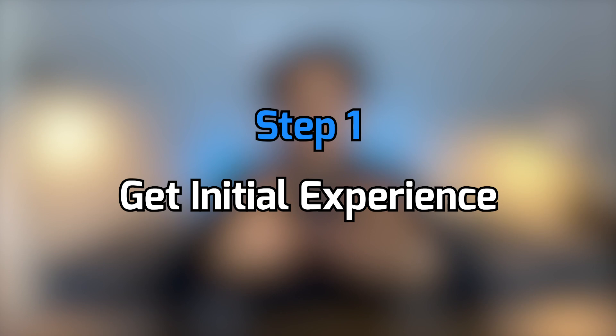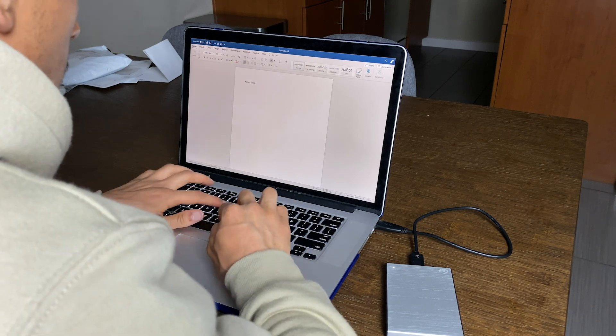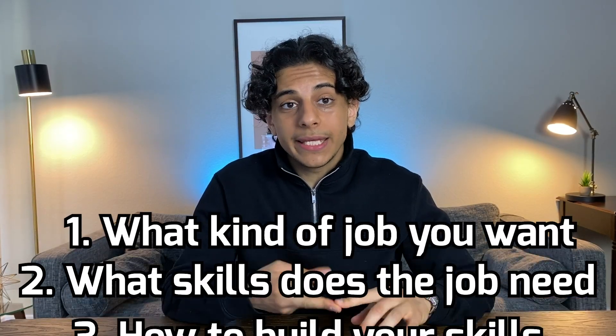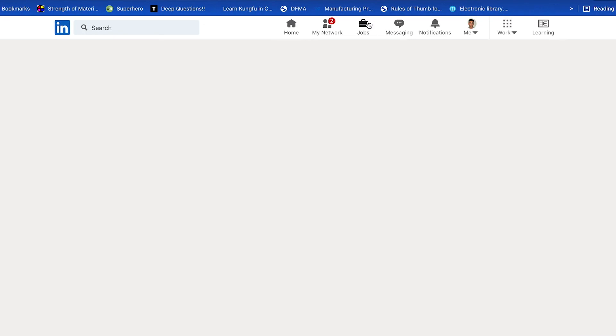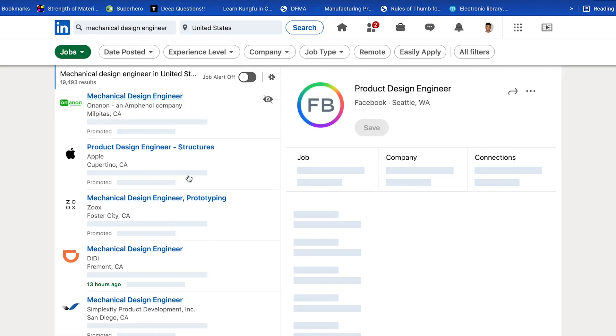Let's start from scratch. You're in your first year of university, and you're starting with a blank piece of paper. To figure out what you should put on your resume for it to be successful, you first need to figure out what kind of job you want, what skills the job needs, and how you can build those skills. So to figure that out, we're going to start by going to LinkedIn. For example, let's say you're interested in a mechanical design engineering role, or maybe a software developer or firmware engineer — you're going to search up those job titles.